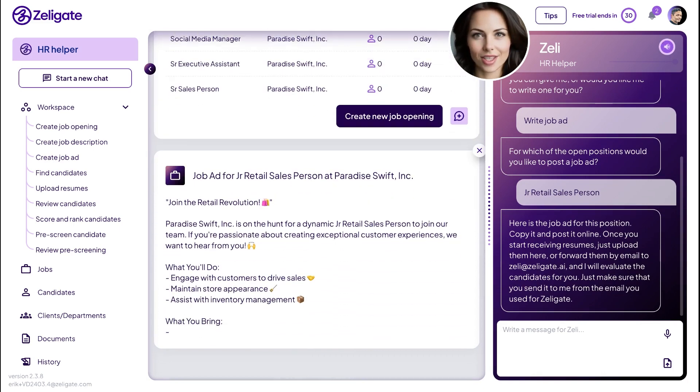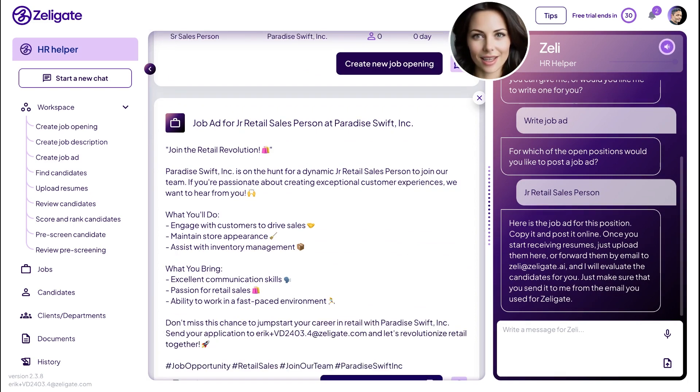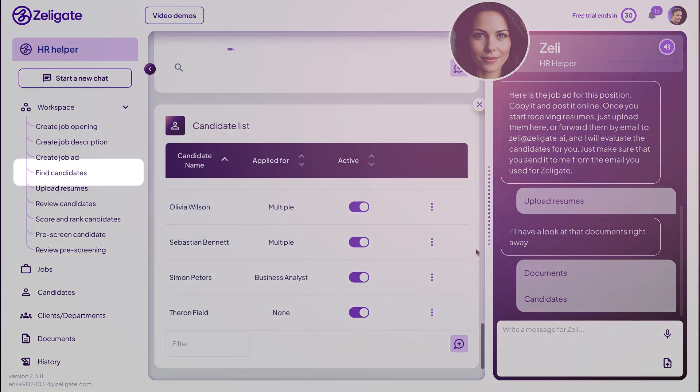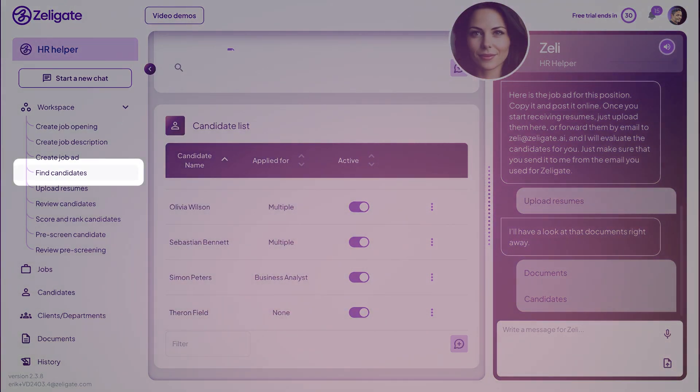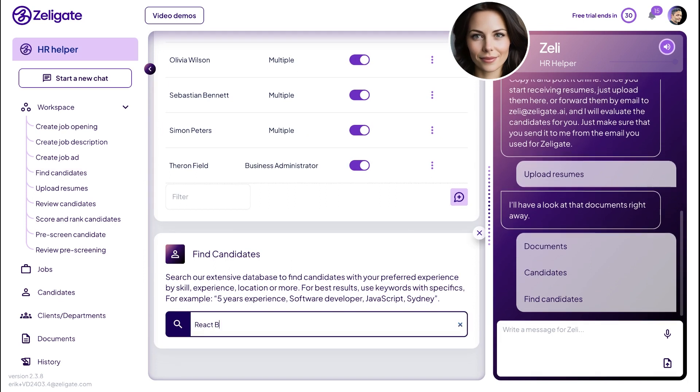Once you start receiving resumes, just upload them here or forward them by email to zelly@zelligate.ai and I will evaluate the candidates for you. Zelly can also help you find more candidates. Simply search through the built-in Zelligate database and contact them through LinkedIn to attract talent who may not be actively looking for work, but are the perfect fit for your organization.